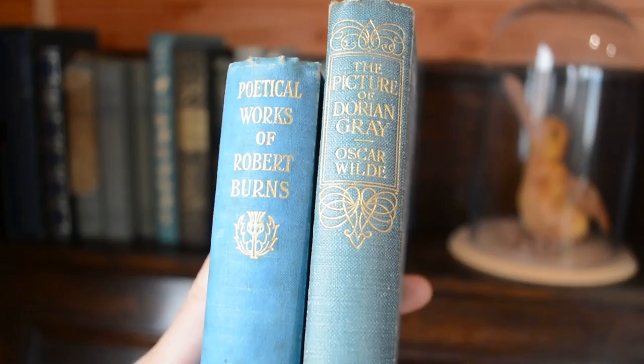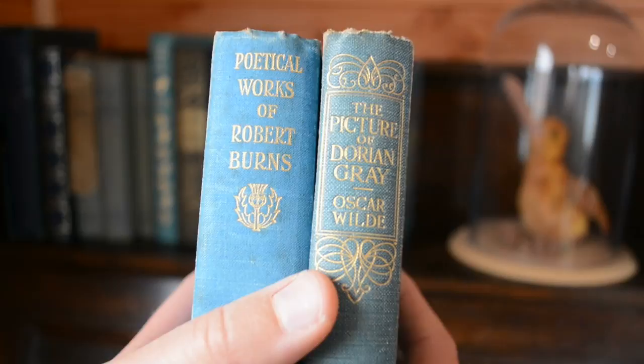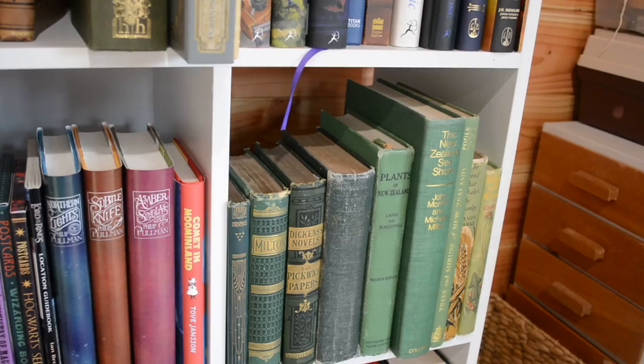The last two here are plain on the front, but they have lovely little spine decorations. You've got the Poetical Works of Robert Burns with a wee thistle, and then The Picture of Dorian Gray with one of these lovely swirly embellishments.